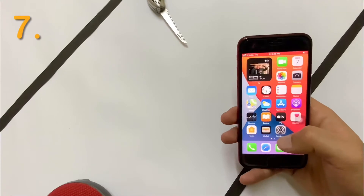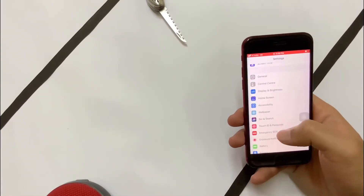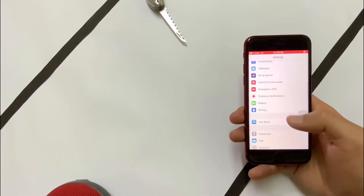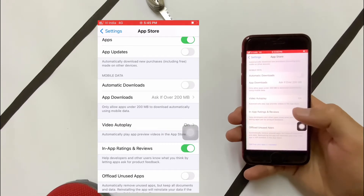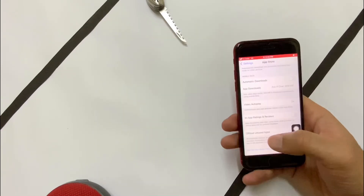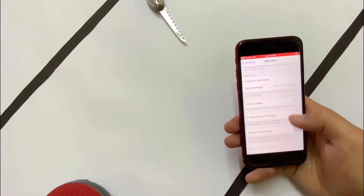I know how annoying it is when you open an app and it keeps asking for your feedback and review. You can switch it off by going to Settings, then App Store, then In-App Ratings and Reviews. Just switch this off and the app will never ask you for your rating or review again.